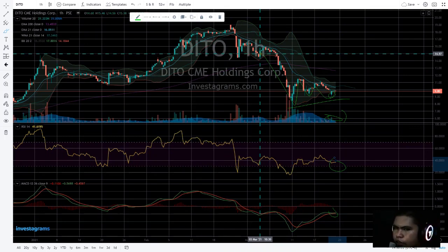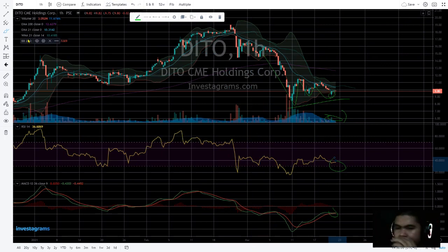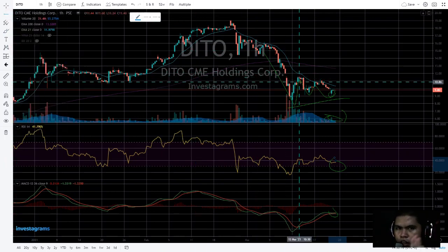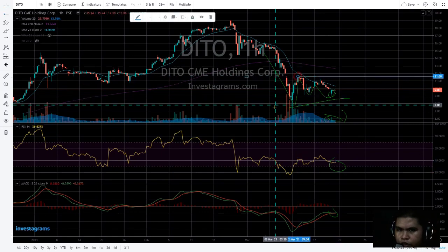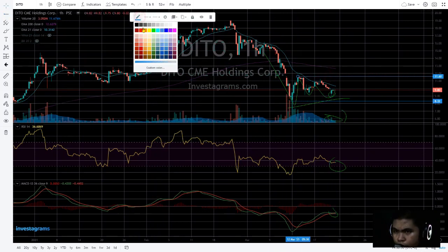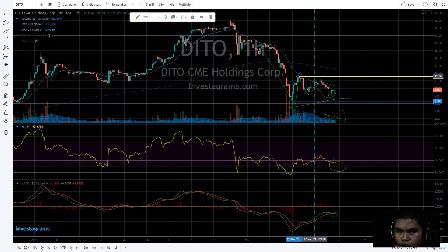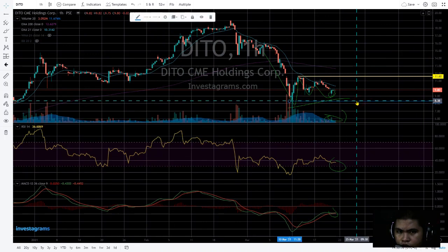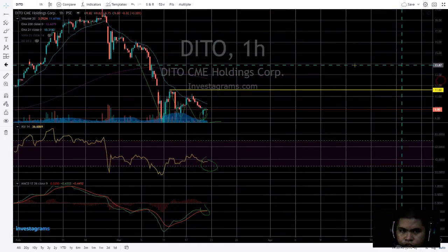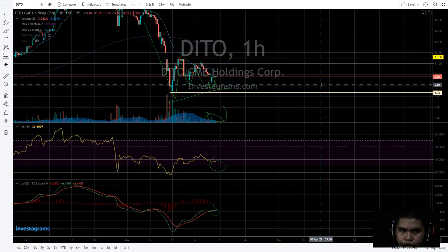So relax, just relax guys. If we check all the support and resistance levels — we'll tackle the bullish and bearish scenario — the support, let's put it in yellow so you can see. The support is at 8.32 and resistance is at 11.60, and it's currently trading at the center.